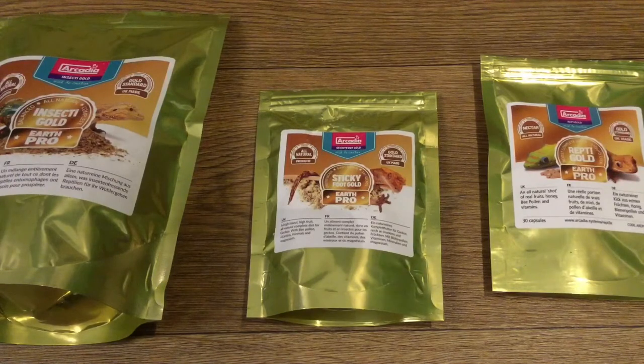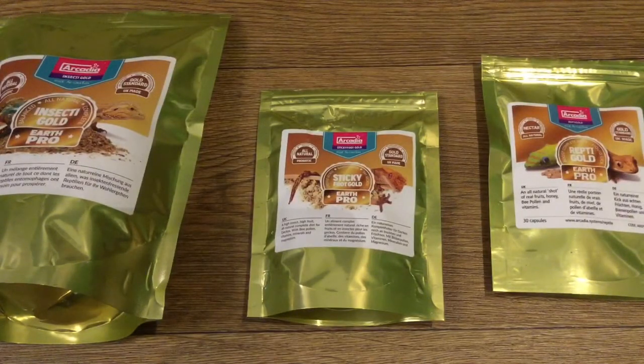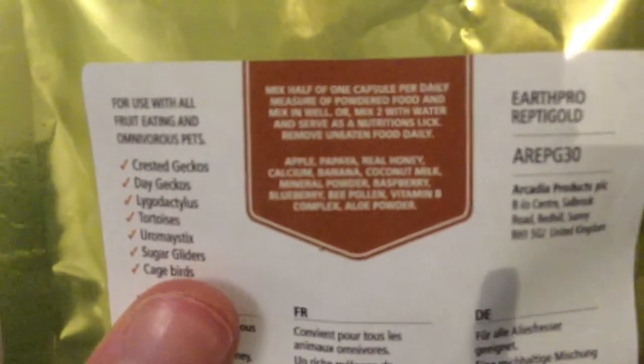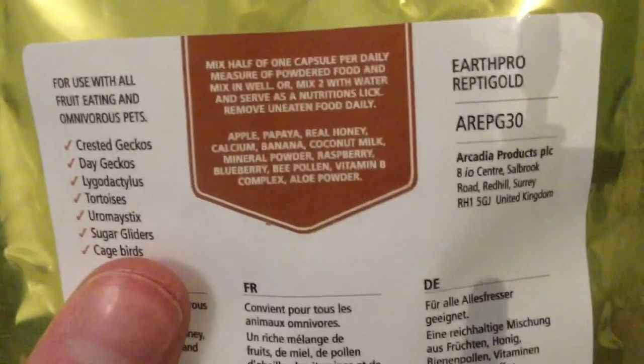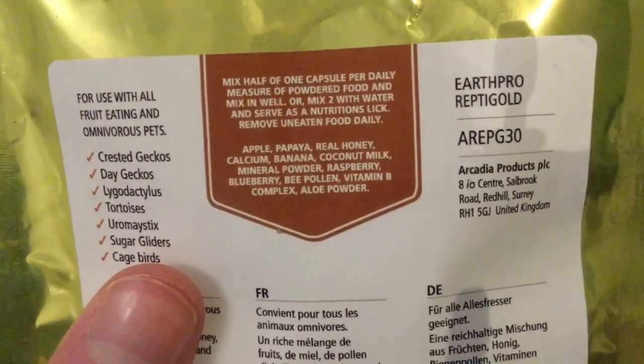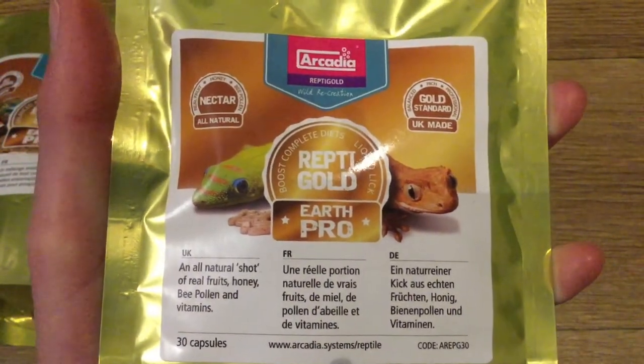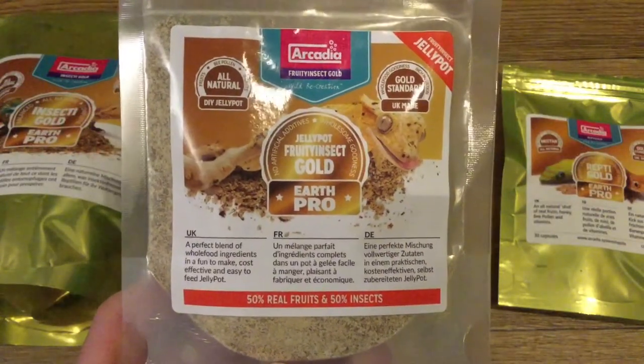I have definitely got my crested gecko to eat each of these, but he won't eat them pure — especially not the Insecti Gold and Omni Gold. He likes to have those added to his main diet. I actually had to wean him onto Sticky Foot Gold from a previous diet, and I thought that was just him being picky. One thing I have noticed is that I do get a better feeding response when I add Repti Gold.